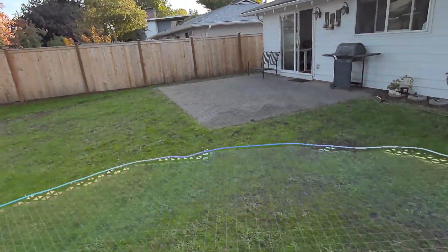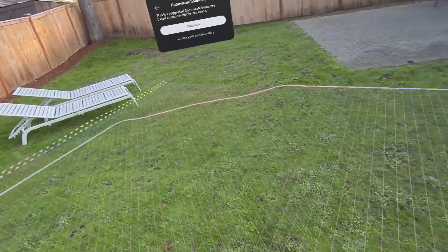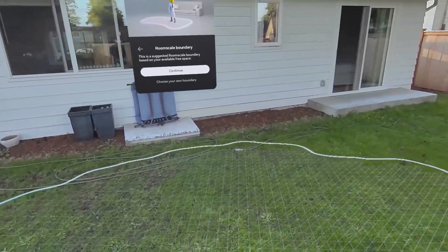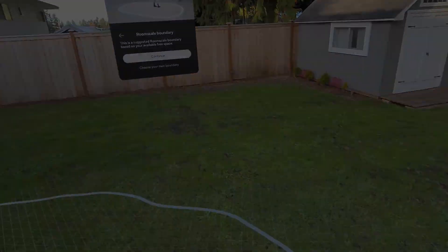Since I wanted to actually walk through the scene, I needed space. My backyard works perfectly — just set up a safe boundary and we are ready to go.